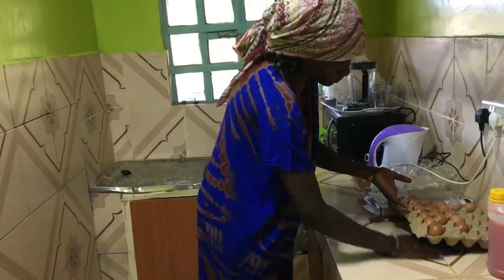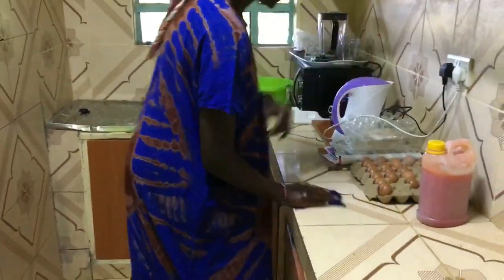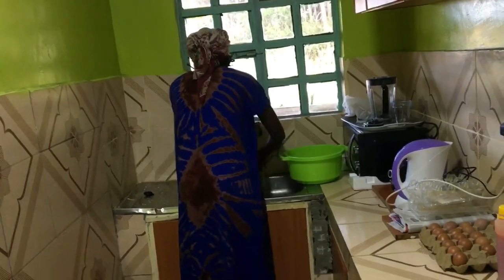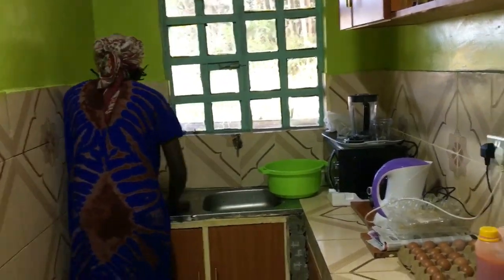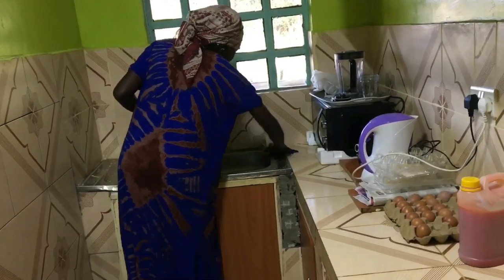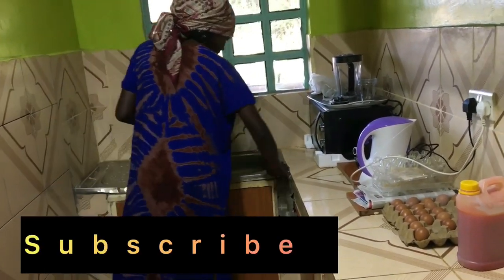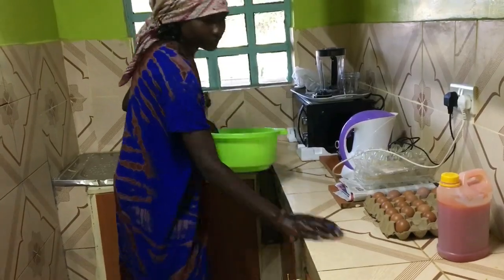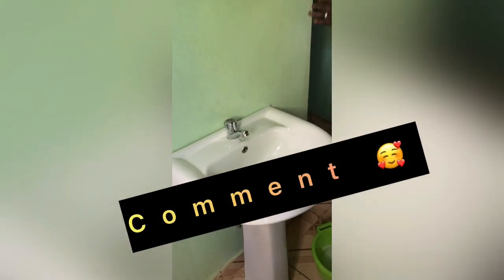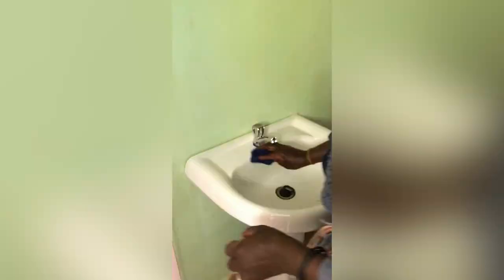So guys, after my gym, cleaning up my bed, arranging my shoe rack, my makeup kit, and everything in my room — now I have to head into the kitchen. I have to make sure the kitchen is in order.